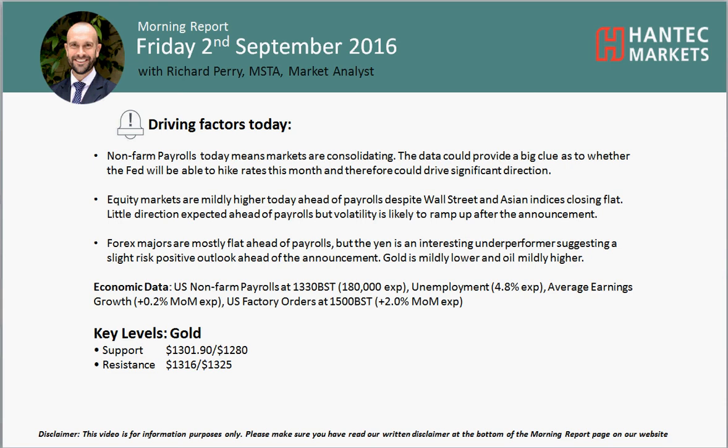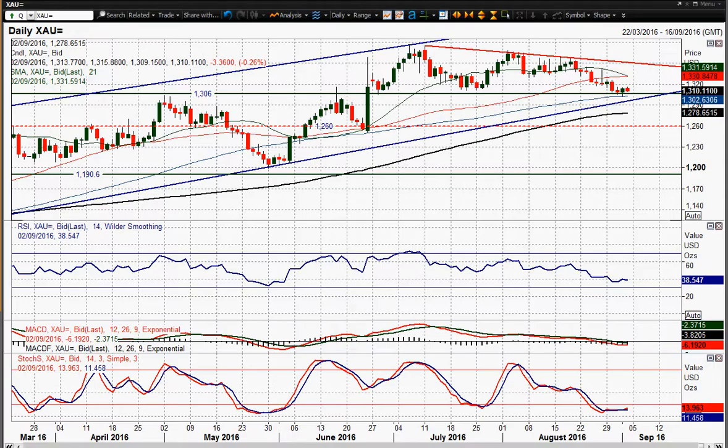Welcome back to my final morning report chart appraisal video on Friday the 2nd of September, with me Richard Paramount at Hantec Markets, looking at gold. We've got a bit of a consolidation pretty much across the markets really.